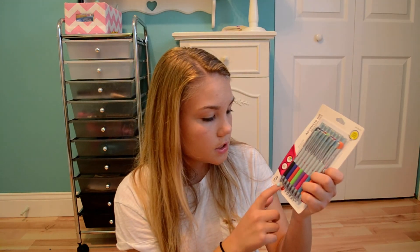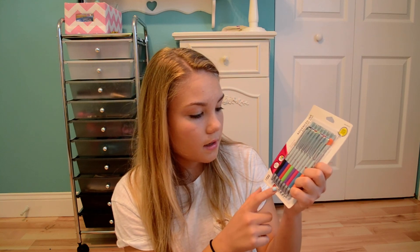And then the last thing I got is some pens. I usually get nice pens each year — last year I got a big pack of the Paper Mate Flare ones, and I have them from last year too, but they kind of dried out because I used them a lot. I wanted to get something different this year, so I got these ballpoint pens. They come with a black, dark blue, red, green, purple, pink, light blue, and orange.